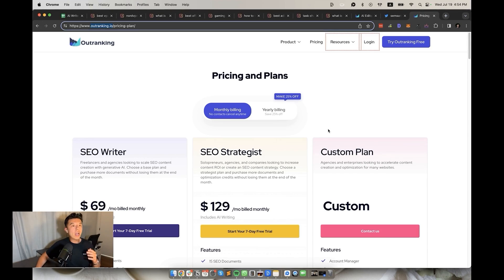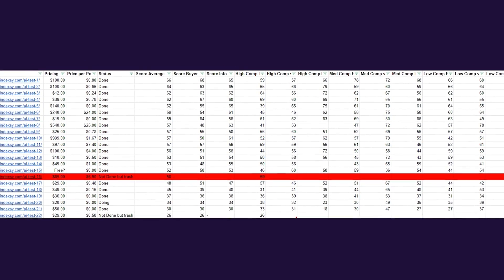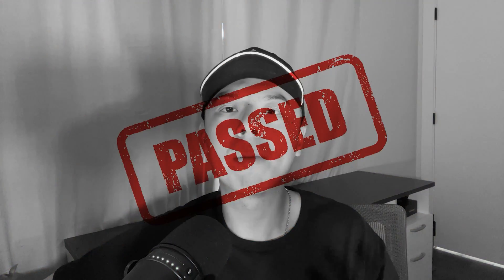At 16th place, we have Outranking. The UX, however, I would put in last place. It took over 20 minutes to generate an article — very buggy, came up with a lot of errors, and it was like 30,000 words. Lil bro really tried to write a book about VPNs. Didn't test the other keywords because nobody's got time for that. It's only in 16th place because of the sheer volume of words making it essentially SEO friendly. It was $69 per month for 10 articles, so that comes to about $7 per article. Freaking hard pass.